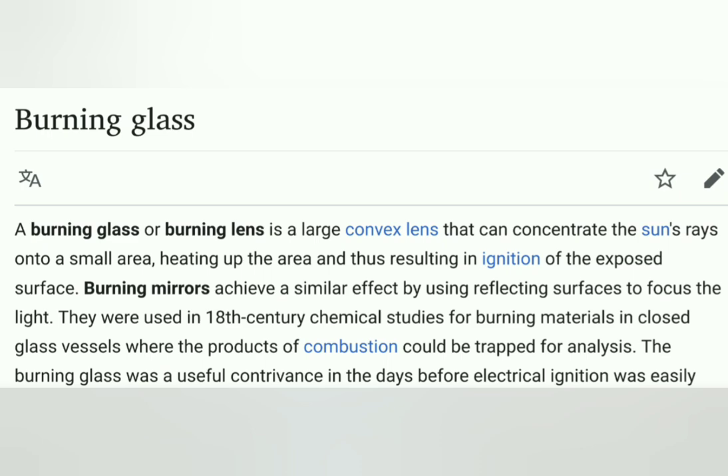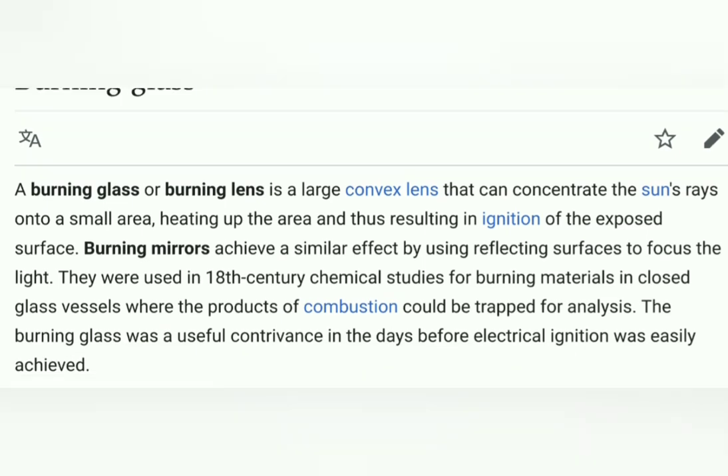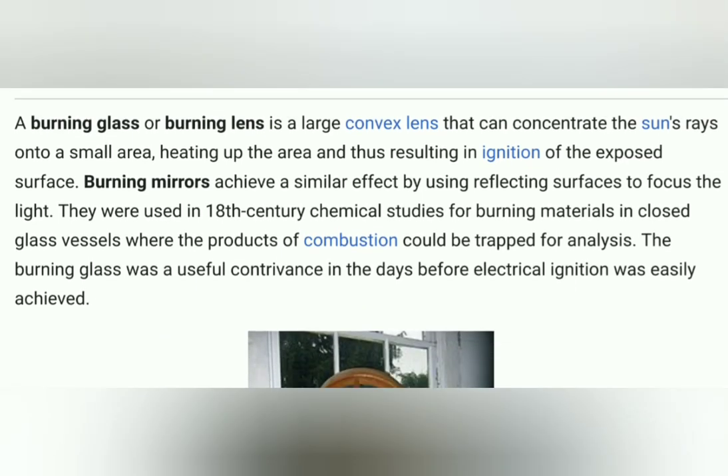According to Wikipedia, a burning glass or burning lens is a large convex lens that can concentrate the sun's rays into a small area, resulting in ignition of the exposed surface. Burning mirrors achieve a similar effect by using reflecting surfaces to focus the light. They were used in 18th century chemical studies for burning materials in closed glass vessels where the products of combustion could be trapped for analysis. Burning glass was a useful tool in the days before electrical ignition was easily achieved.